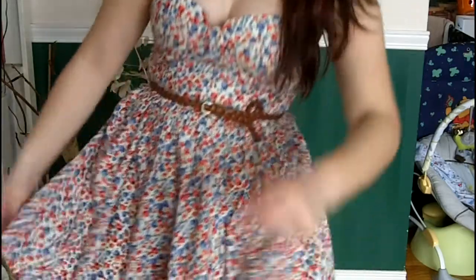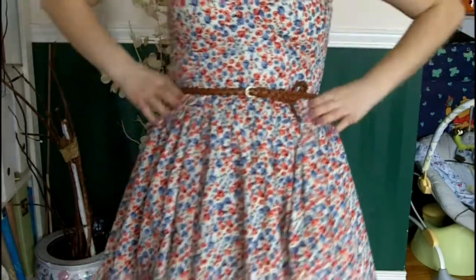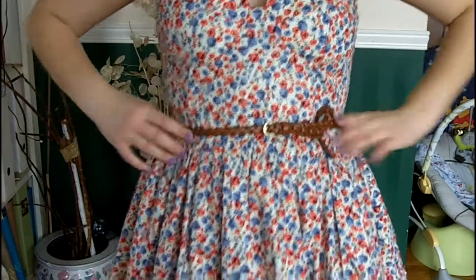This next outfit I really love — it's really cute. I just did this floral dress from Sirens. It has a bit of a sweetheart neckline, then it goes in at the waist and goes out, and there's a little bit of tooling underneath. I put a belt around it.